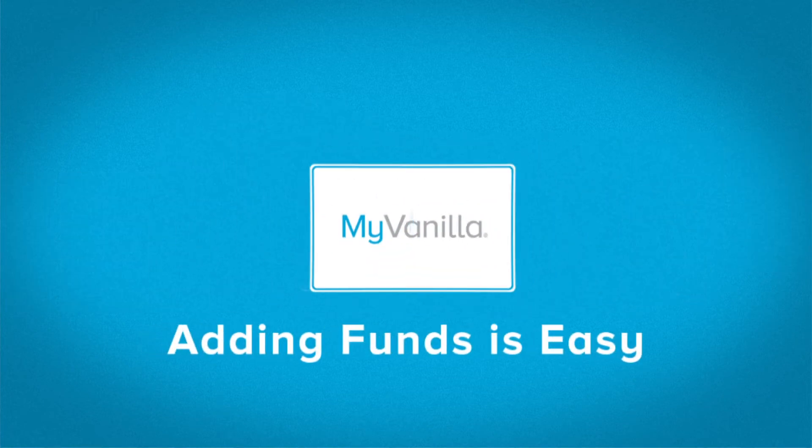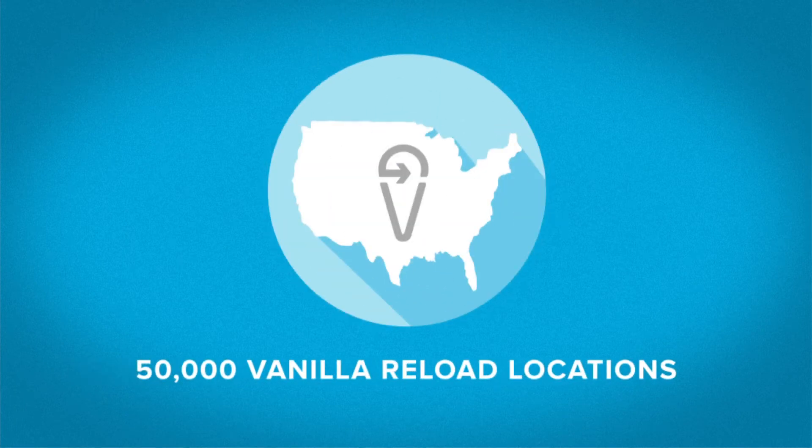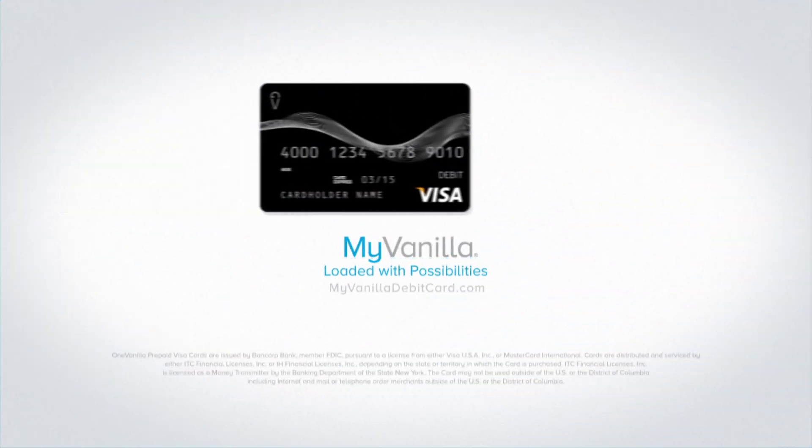Adding funds is easy. Just sign up for direct deposit or use a Vanilla Reload location nearby. It's simple, convenient, and you can use it virtually anywhere. MyVanilla — loaded with possibilities.